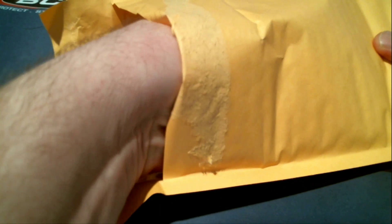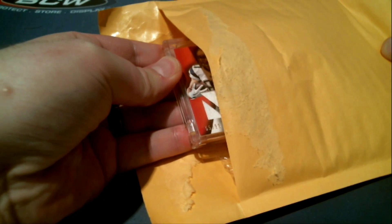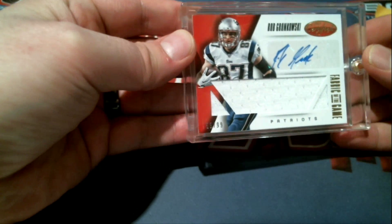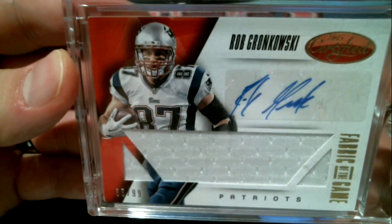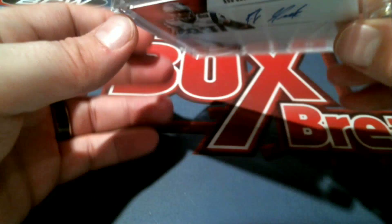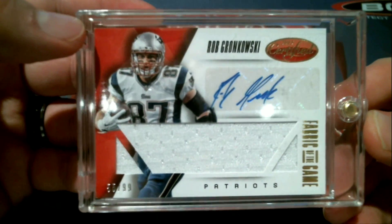Let's see what we've got. What is this? Man, I think it's a Gronkowski. 55 of 99 right there — certified auto. Check that out, the Gronk. 55 of 99. Rob Gronkowski — absolutely nasty.